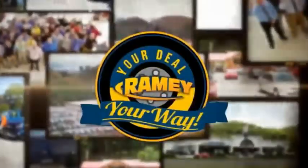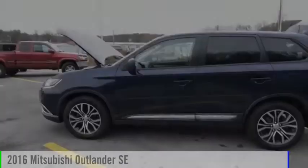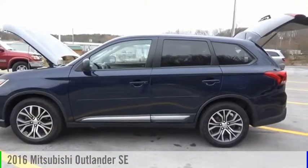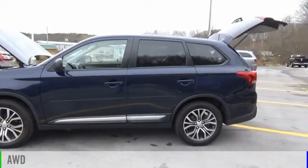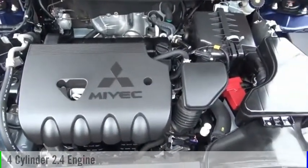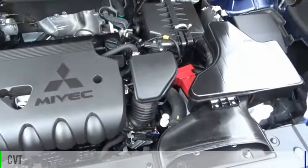Amy, it's your deal, your way. We are pleased to show you the 2016 Outlander. This vehicle is powered by an all-wheel drive, four-cylinder, 2.4-liter engine, and comes with a continuously variable transmission.